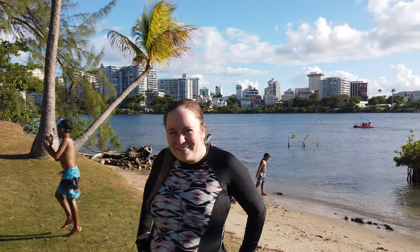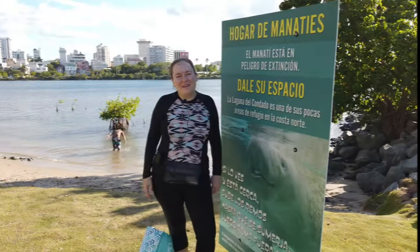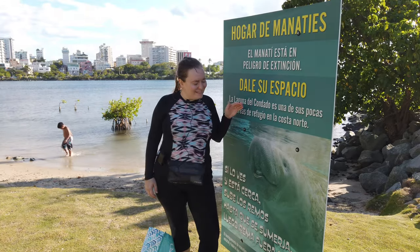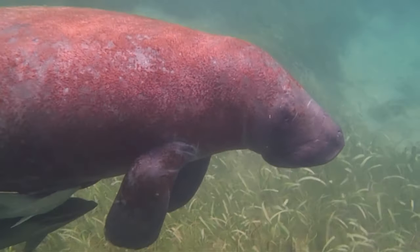That was a really fun, amazing snorkel — saw so many great, beautiful animals. I hope you guys really enjoyed it and that you're inspired to come to the Condado Lagoon and check it out for yourself. When you're snorkeling or kayaking in the Condado Lagoon, you might get really lucky and see a beautiful manatee. Just remember to give them their space if you see one.